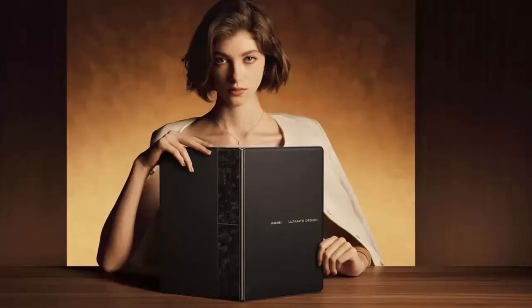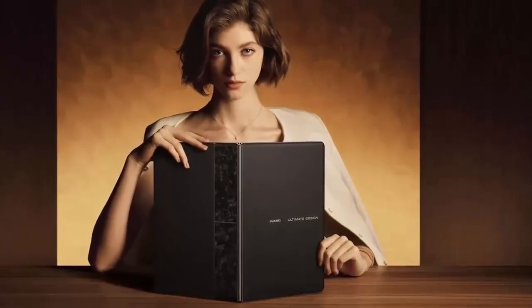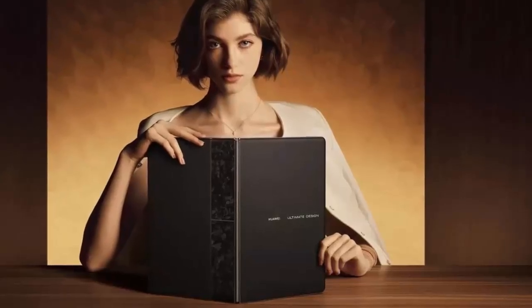For video calls and selfies, an 8-megapixel front camera ensures clear visuals. Audio is equally impressive, with a 6-speaker system paired with a quad mic setup, delivering rich sound and crystal-clear voice capture.